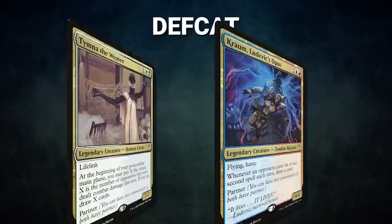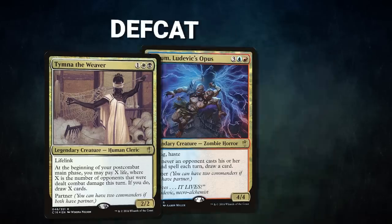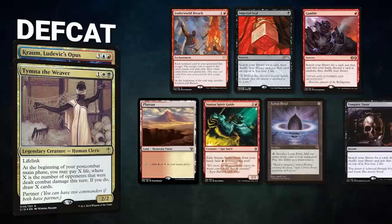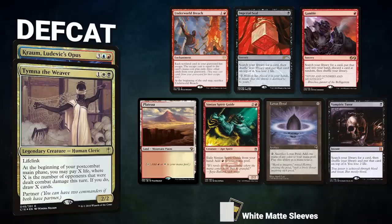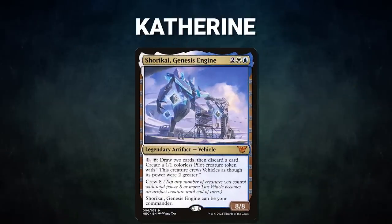Kyle's opening hand contains an Incubation Druid, Neoform, Chrome Mox, Linvala Elves, Island, Spire of Industry — and his Linda mulligan is an Island. After that we have Deaf Cat piloting the partner pair of Tymna the Weaver and Kraum Ludevic's Opus. This deck, known as Blue Farm, seeks to gain advantage through its commanders before winning through Oracle Breach and Brain Freeze. Deaf Cat's opening hand contains an Underworld Breach, Imperial Seal, Gamble, Plateau, Simian Spirit Guide, Lotus Petal, and a Vampiric Tutor.